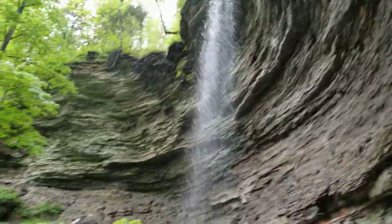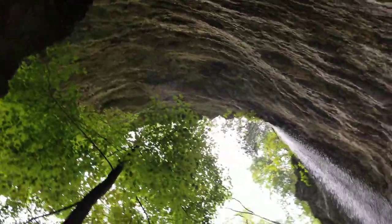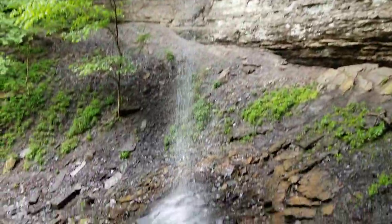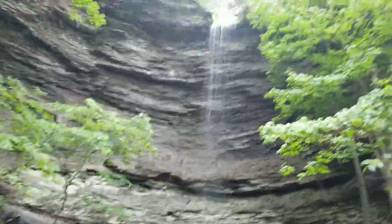And then you've got a really nice, really high kind of grotto waterfall here. Really neat. I probably should have started the video here — getting another angle here for you.